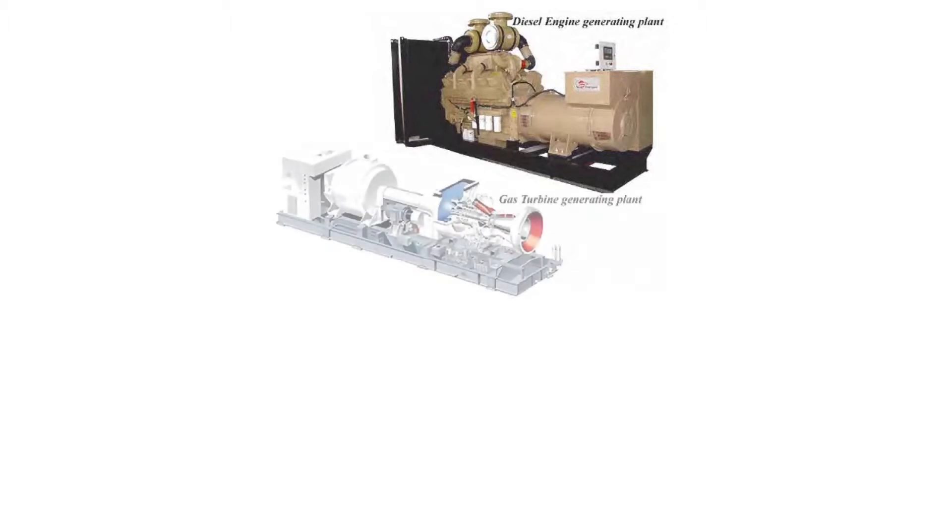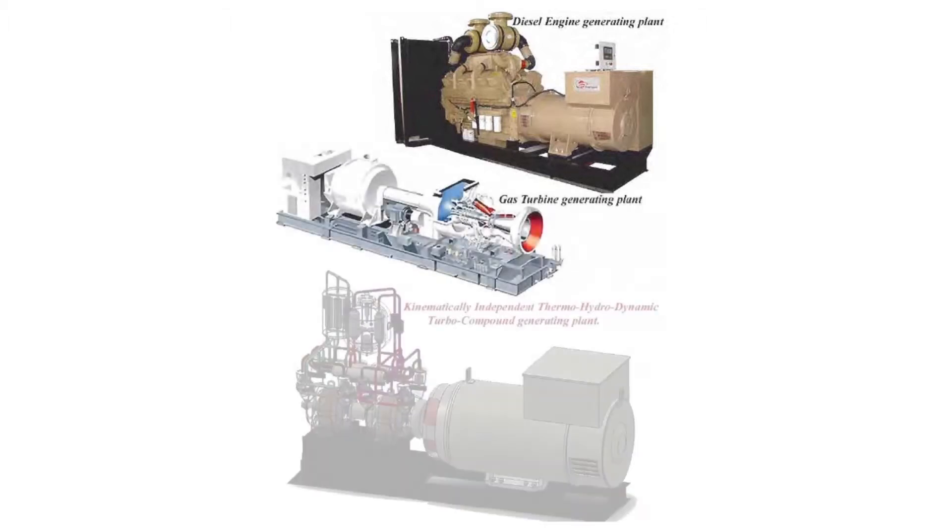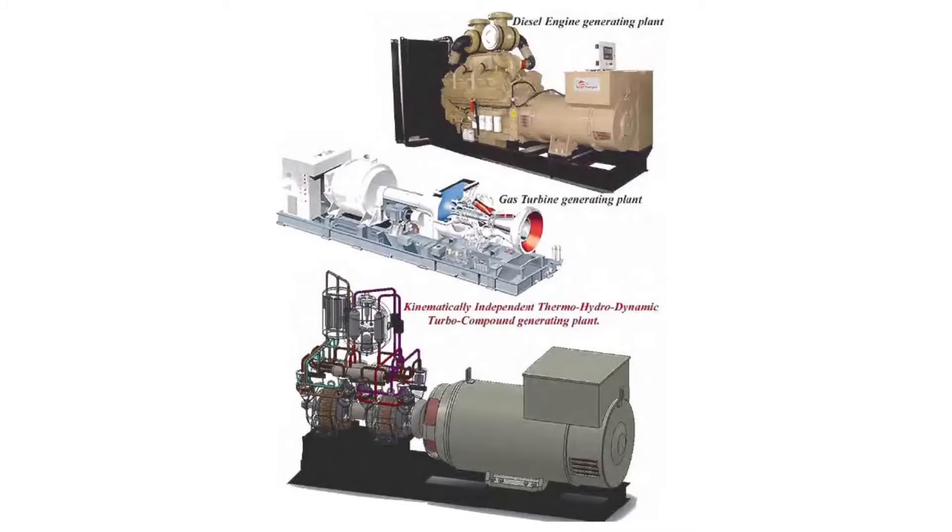Comparisons layout of diesel engine generating plant, gas turbine generating plant, and kinematically independent thermohydrodynamic turbo compound generating plant.